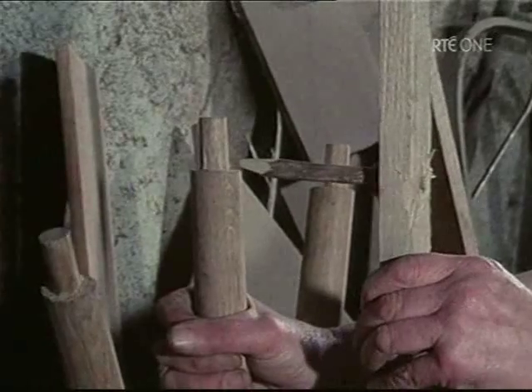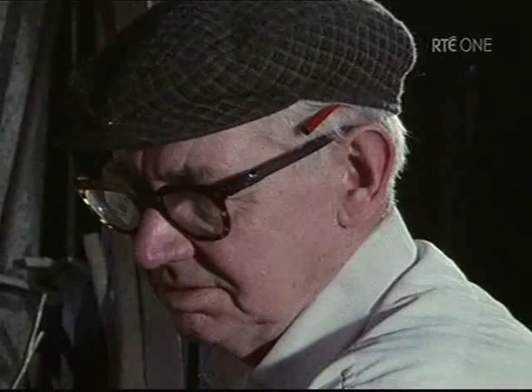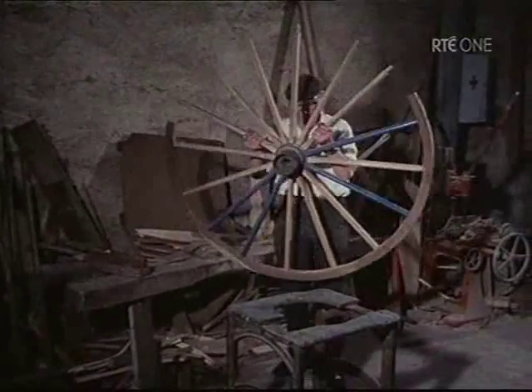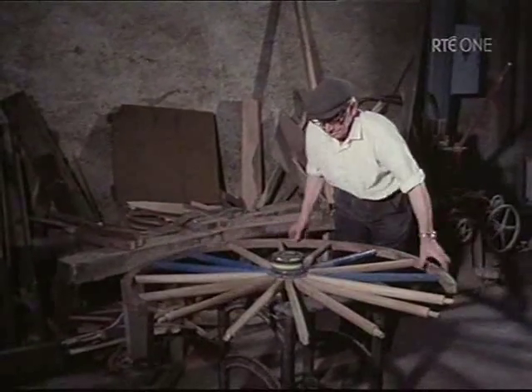All timber used in the manufacture of a wheel must be well seasoned, a process that can take ten years or more. For this reason, wheelwrights often use parts of old wheels again and are always on the lookout for suitable pieces.